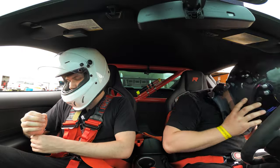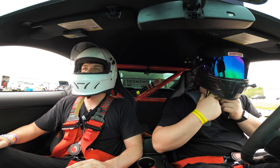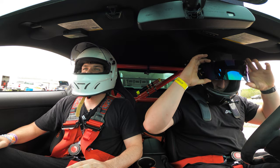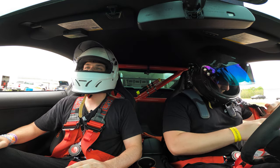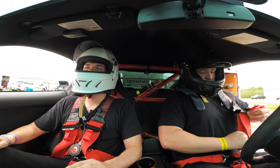Just like that we are back at Putnam Park for the second event of the year. This is also going to be the second event for the LVA Shelby GT350R since it had its new engine cooling setup and differential put in by Ford of Upland Motorsports. So let's get into it.